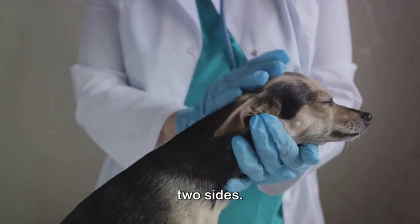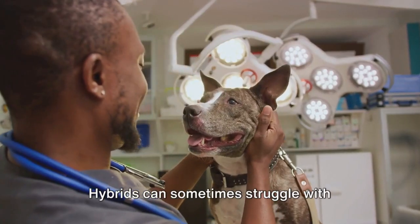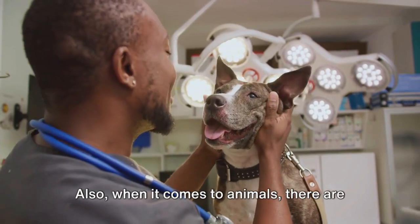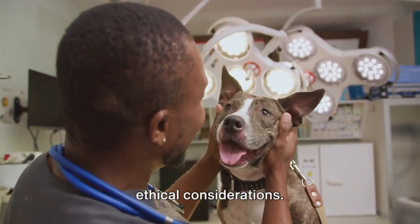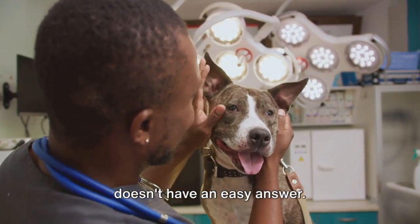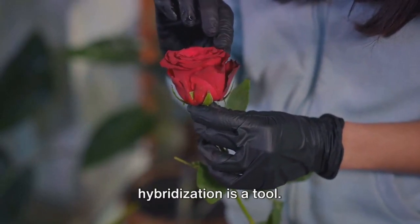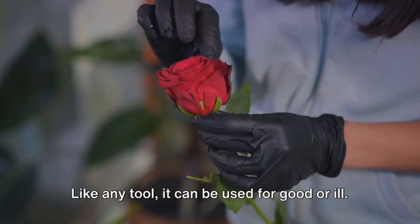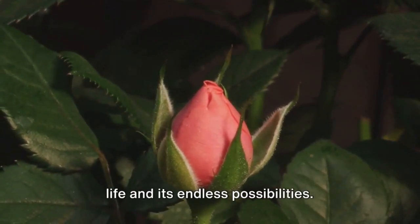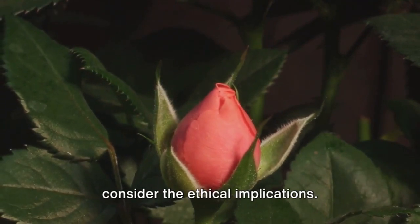But every coin has two sides. While hybridization can result in some amazing species, it also has potential drawbacks. Hybrids can sometimes struggle with health issues, and if they're infertile, they can't contribute to the gene pool of their parent species. Also, when it comes to animals, there are ethical considerations — is it right to create a new species just because we can? It's a question that doesn't have an easy answer. In the end, whether it's creating a new variety of rose or a new animal species, hybridization is a tool, and like any tool, it can be used for good or ill. But one thing's for sure — it's a fascinating glimpse into the wonders of life and its endless possibilities. Hybridization can create truly unique species, but it's important to consider the ethical implications.